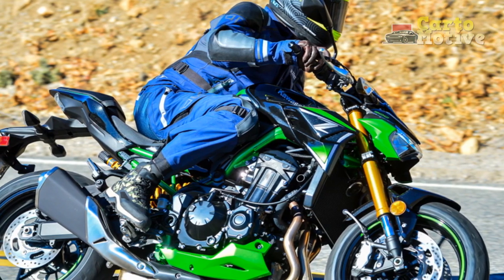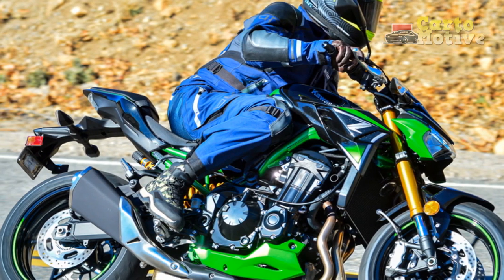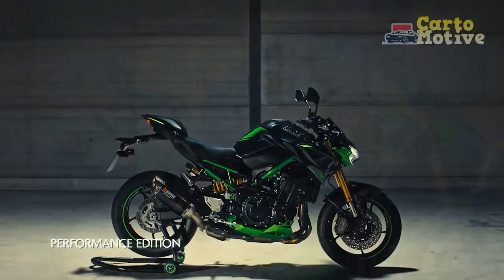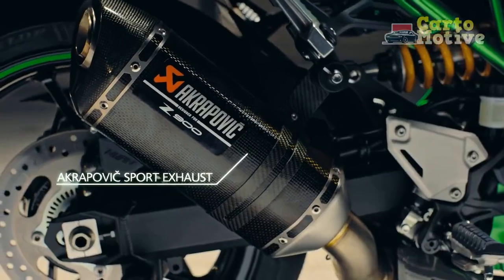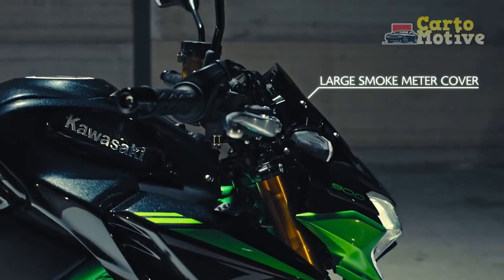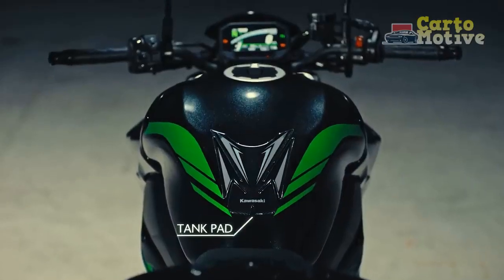In the fiercely competitive world of high-performance motorcycles, the Kawasaki Z900 manages to carve out a distinct identity by seamlessly merging captivating design, potent performance, advanced technology, and rider-centric dynamics.